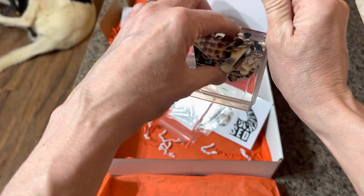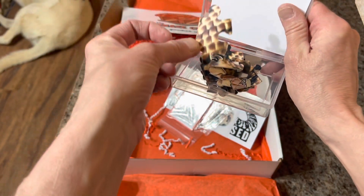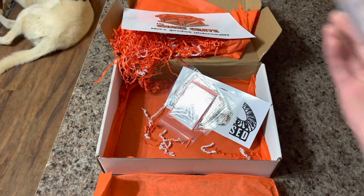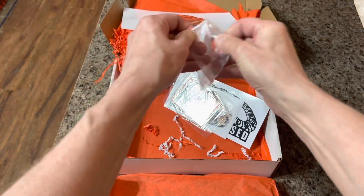Everything in this crate is themed around the False Water Cobra, the Hydrodynastes gigas. If you follow our channel, you know that we have one that came from West Liberty University, from when I was working on a training project there with one of their grad students. Our False Water Cobra's name is Vashti.